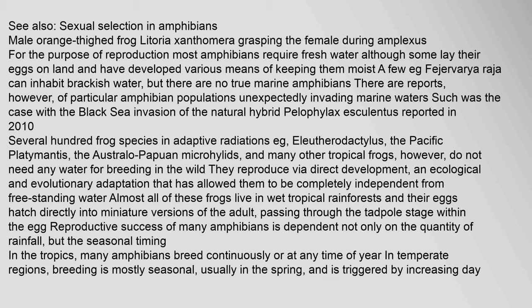For the purpose of reproduction, most amphibians require fresh water, although some lay their eggs on land and have developed various means of keeping them moist. There are no true marine amphibians. Several hundred frog species reproduce via direct development — an ecological and evolutionary adaptation that has allowed them to be completely independent from free-standing water. Almost all of these frogs live in wet tropical rainforests, and their eggs hatch directly into miniature versions of the adult, passing through the tadpole stage within the egg.